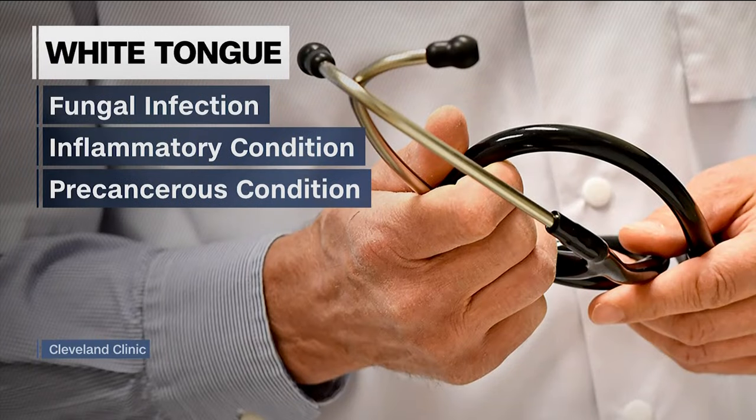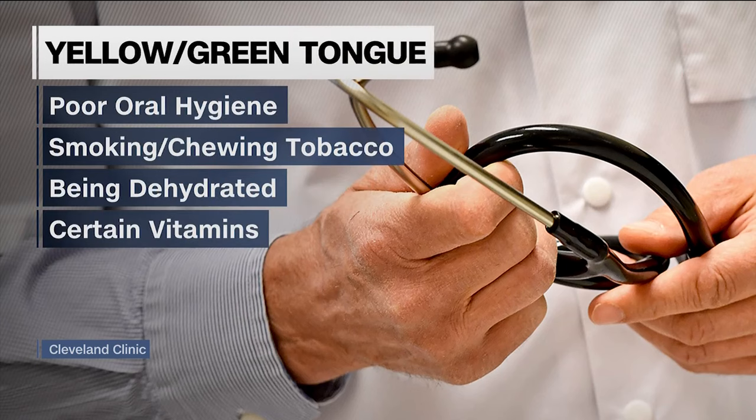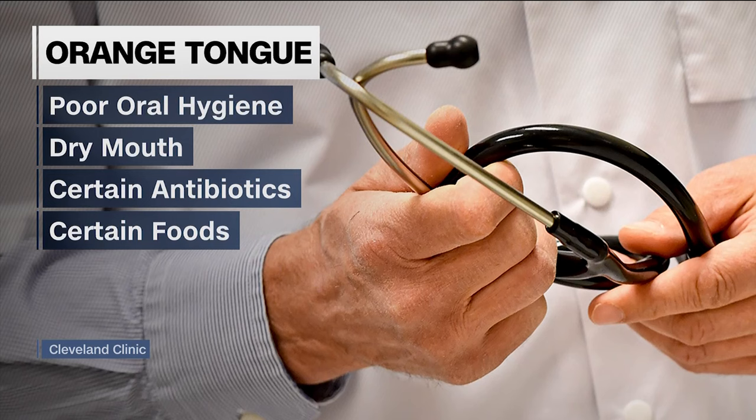A whitish tongue could indicate a fungal infection, an inflammatory condition, or a potentially precancerous condition. A yellowish or greenish colored tongue is usually due to poor oral hygiene. It can come from smoking, chewing tobacco, being dehydrated, or taking certain vitamins. An orangish tongue is also commonly caused by poor oral hygiene or dry mouth, certain antibiotics, and even some foods like carrots.